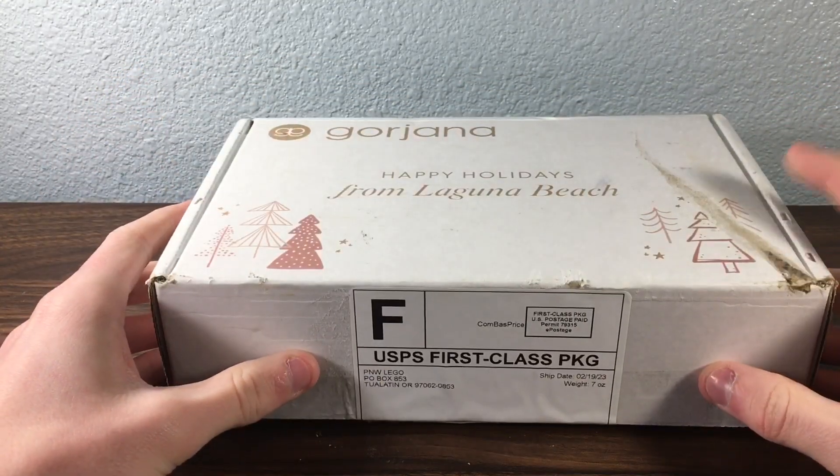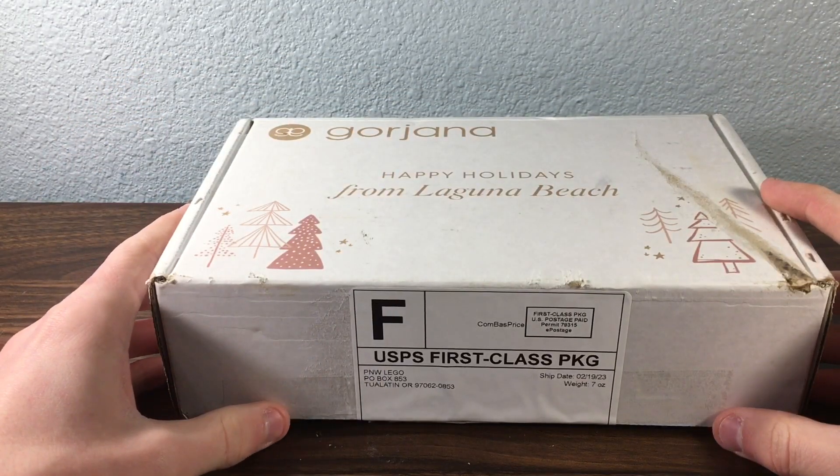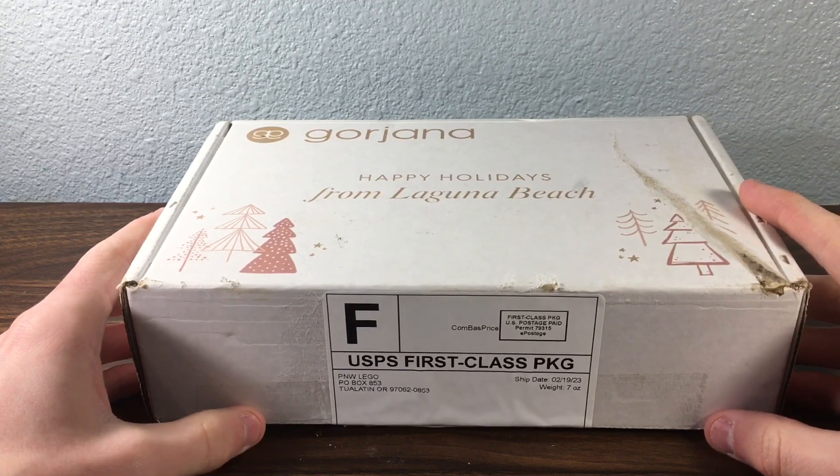Before we do that, make sure to leave a like, subscribe, and comment down below what your favorite Lord of the Rings Lego set is, or your most wanted one.